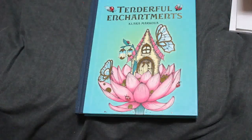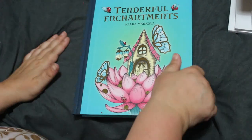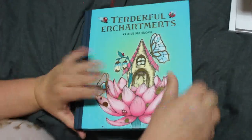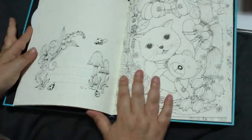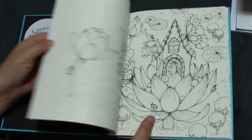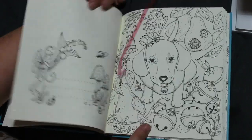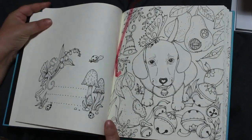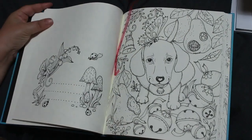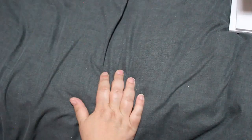Of course, Tenderful Enchantment by Clara Markover, which I hauled in the last haul. This has got a tag in it because there's a picture I want to colour — it's the puppy, the little dog and the bells. I just think he's gorgeous and I do want to colour him in. I'm going to keep that book out — no point putting it away if I'm going to colour in it.